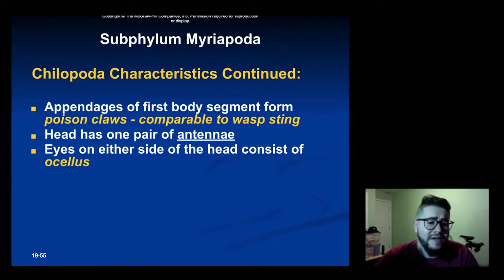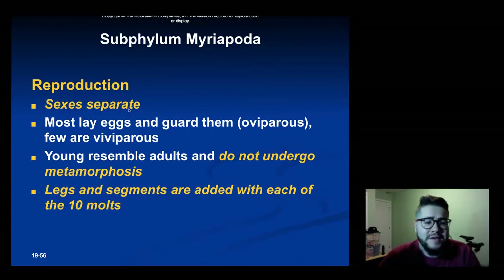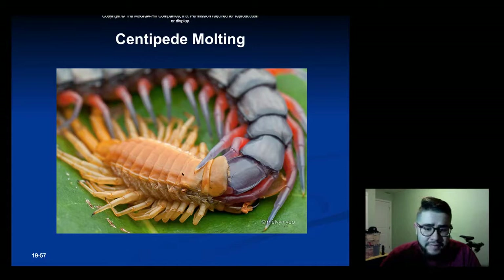The centipede head has one pair of antennae and eyes on either side. Reproduction: most have separate sexes, lay eggs and guard them — they are oviparous. The young resemble the adults and don't go through metamorphosis — they're just tiny versions. Each time they molt, they add more legs and segments, taking about 10 molts to reach full adult size. Here you can see a centipede molting, shedding the old exoskeleton and crawling out into the new one underneath.